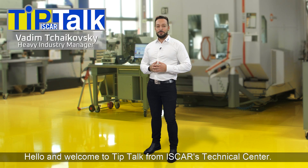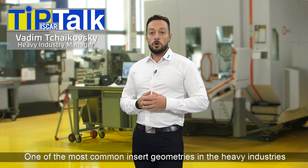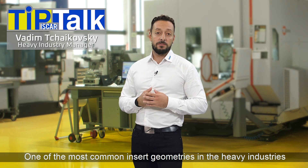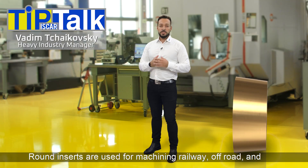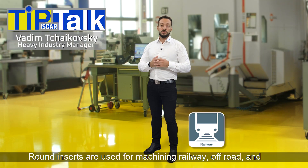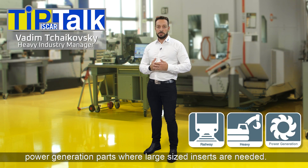Hello and welcome to Tip Talk from Iskar's Technical Center. One of the most common insert geometries in the heavy industries is the round insert shape. Round inserts are used for machining railway, off-road, and power generation parts, where large-sized inserts are needed.